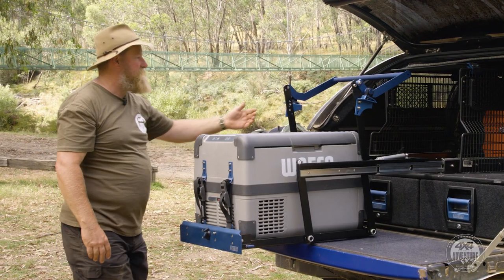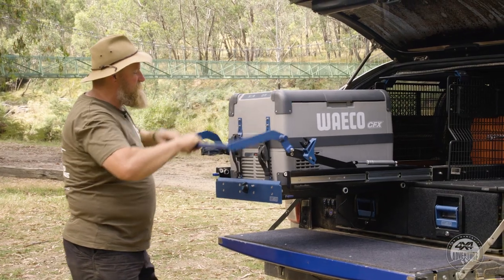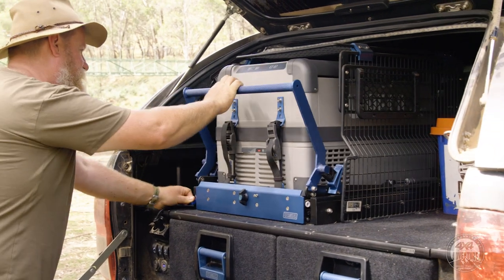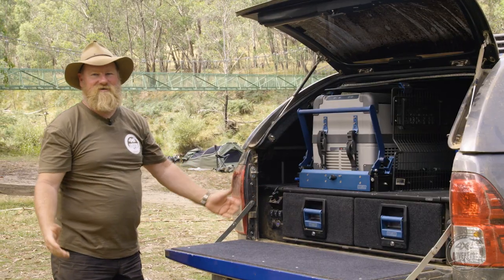Getting your fridge back into the vehicle again, just pull the lever over. It all goes up on gas struts — smooth and easy. Hit the release and it just slides back into place. You can lock it in so it's nice and safe when you're travelling. Couldn't be any easier.